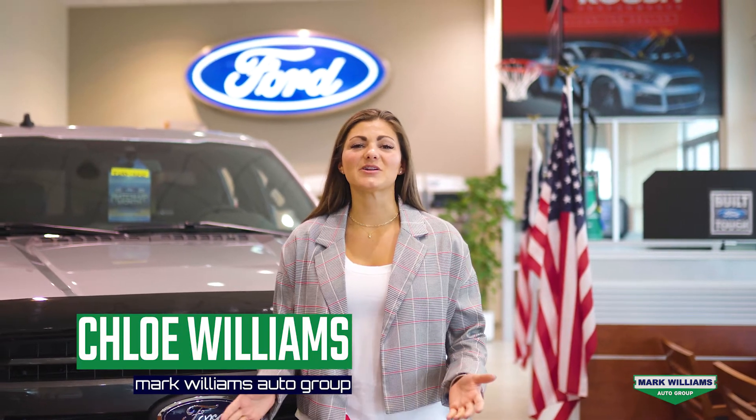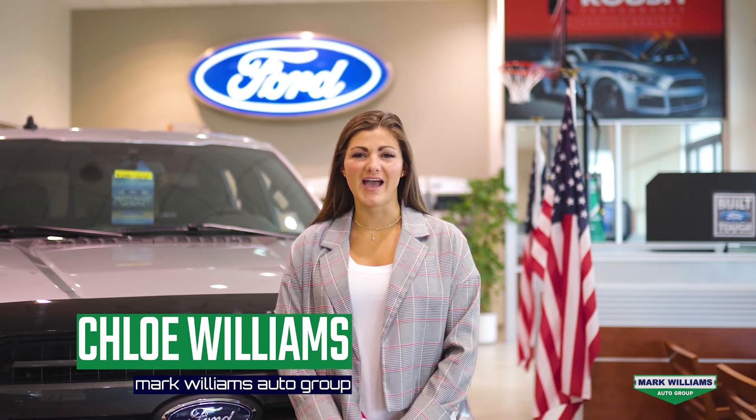Hey guys, Chloe Williams here with Beachmont Ford and Mount Orb Ford. I just want to take a moment and go over the specials that we have for the remainder of March.